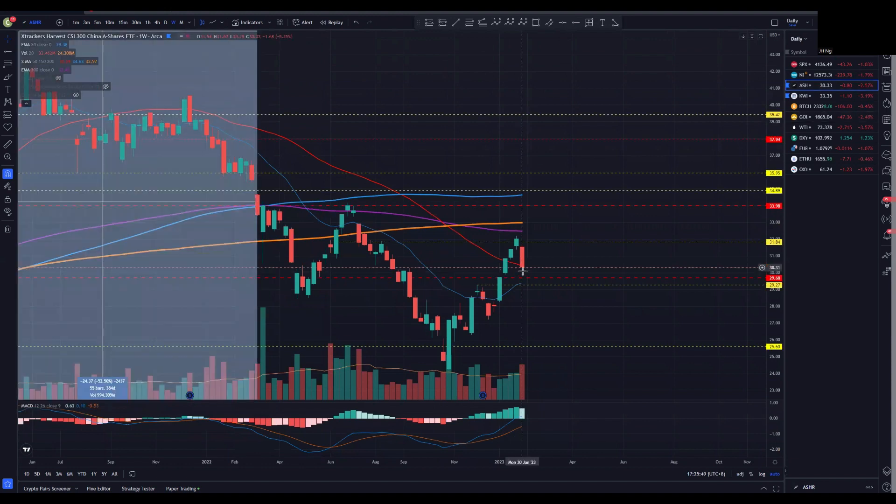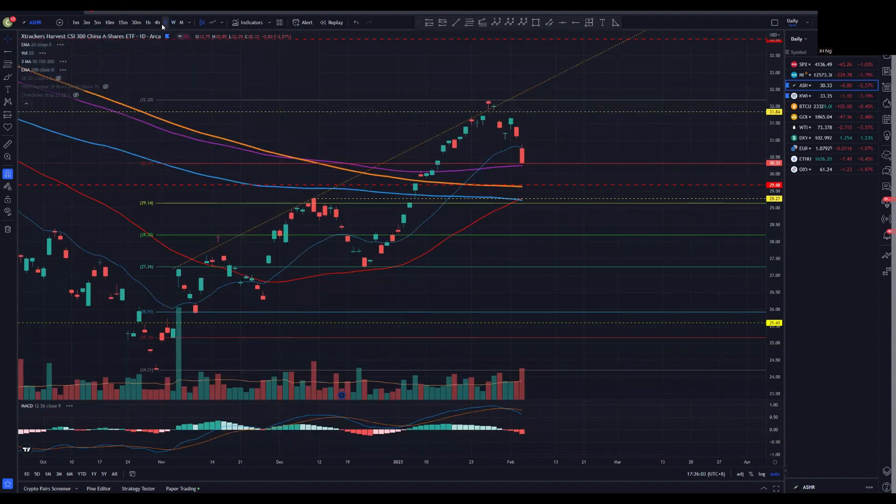Looking at ASHR, it's definitely not a good sign. We actually reached below the 50 simple moving average, and previously when we broke below, we continued towards the downside. I definitely do not want this to continue. But bearing in mind, on the daily chart there is a supportive zone around the $29.30 to $29.80 region. As long as we do not break below there, I will still lean bullish, since we are still potentially forming a higher high and a higher low.